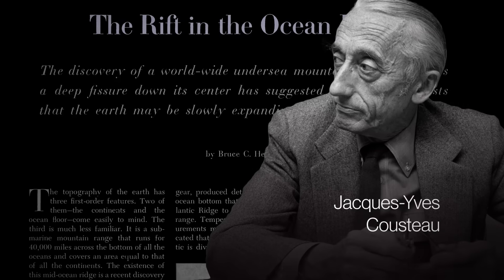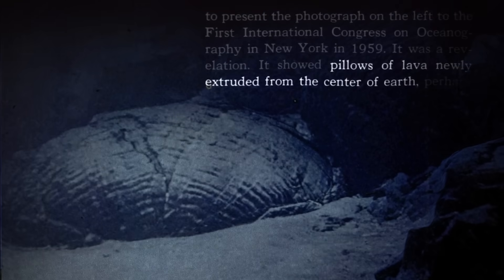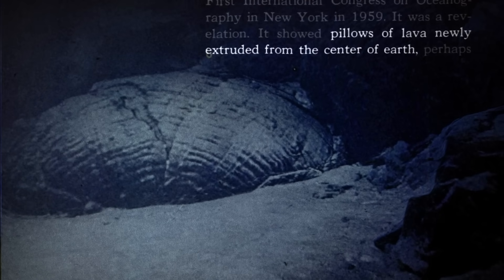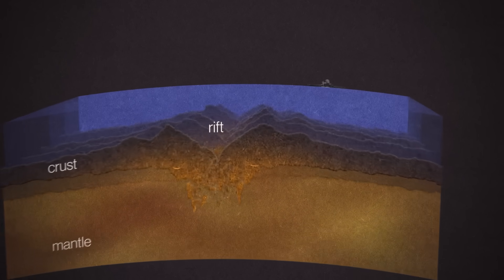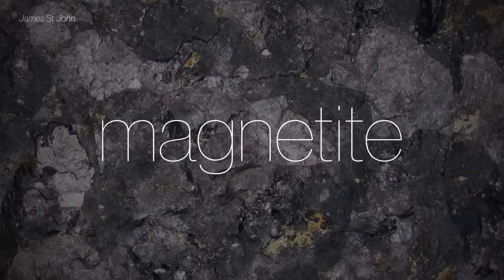Jacques Cousteau was also skeptical at first, so he dropped a camera into the middle of the Atlantic, revealing pillows of lava newly extruded from the center of the Earth. But they still needed to prove the plates were actually moving — volcanoes erupt in Hawaii too, and that doesn't necessarily prove plate tectonics. They needed more proof that the ocean floor was spreading, and that proof came in the form of a miraculous little mineral called magnetite.